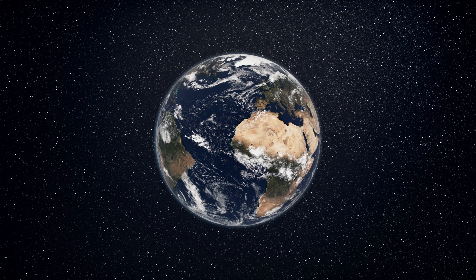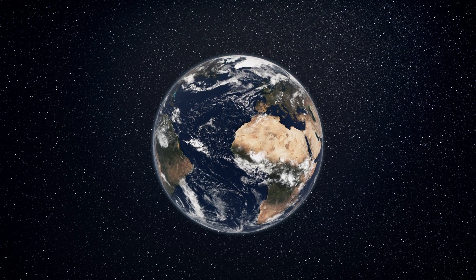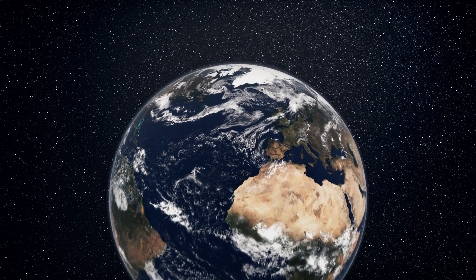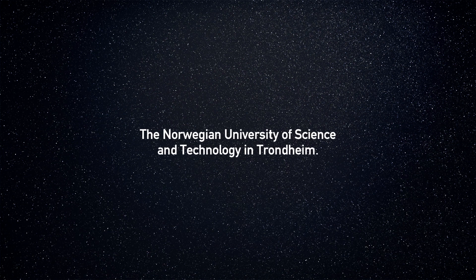We are committed to give the world more effective monitoring systems for climate change and our oceans. It's a matter of going smaller and smarter.